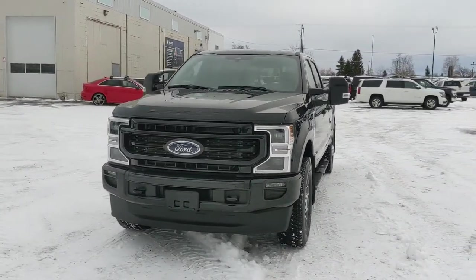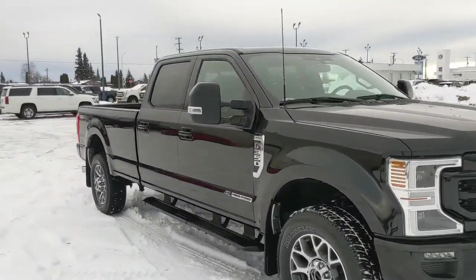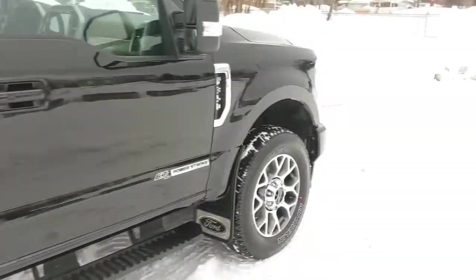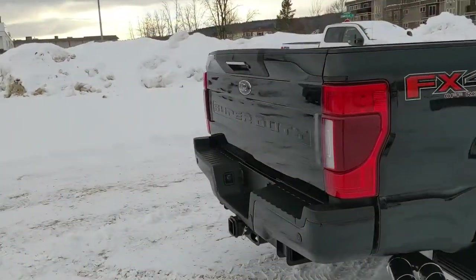Hello, this is Eric at Prince George Ford and we're taking a look at the 2022 Ford F350 in a Lariat trim, powered by a 6.7 liter Power Stroke turbo diesel V8 providing you with plenty of power for towing, hauling and 4x4ing. Coming with mud flaps on the front and rear and running boards down below so you can have an easier time getting in — but let's take a look inside.